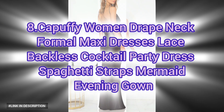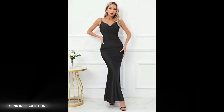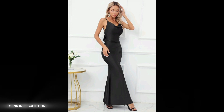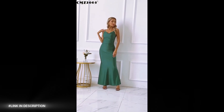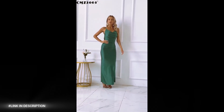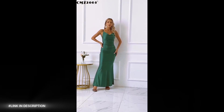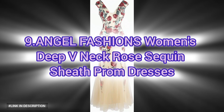Number eight: elevate your evening style with the Capuffy Women's Drape Neck Formal Maxi Dress. This stunning and sophisticated evening gown features a drape neck design for an elegant and feminine look, lace backless detail for a sultry and alluring effect, spaghetti straps for added delicacy and charm, and a mermaid silhouette for a flattering and curvy fit. Maxi dress length for a dramatic and sophisticated effect — perfect for cocktail parties, formal events, or special occasions.